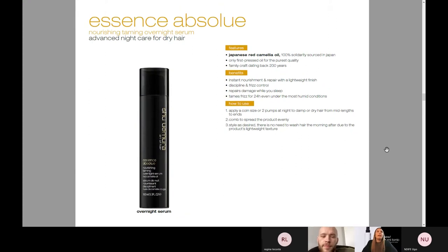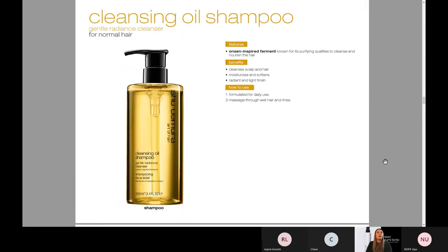Let's talk about the Overnight Serum for taming and helping dry hair. This is instant nourishment and repair with a lightweight finish. What we recommend is to apply a coin size or two pumps at night to damp or dry hair from mid-lengths to ends and really comb it through. There's no need to wash your hair in the morning because it's all going to soak into the hair. Everything in Shu is ultra-layerable. This is going to help you with any dryness, give you frizz control overnight, repair damage literally while you sleep, and tame frizz for 24 hours, even under the most humid conditions. This is great for a thicker hair client or somebody that's just super dry, maybe from color.